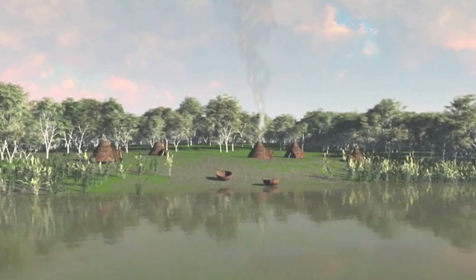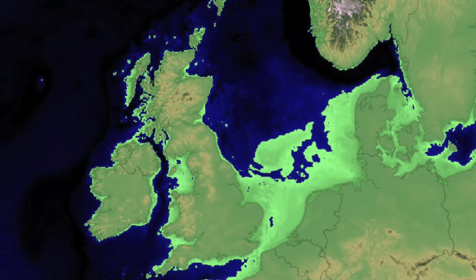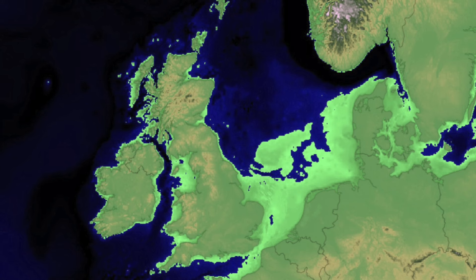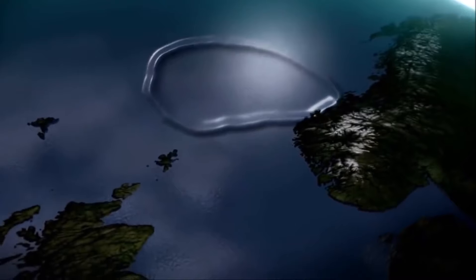Experts believe that at this time around 100,000 people lived on Dogerland, and obviously we have no way of knowing how many, if any, survived, but the evidence is there beneath the North Sea. And if people did survive, the danger wasn't even over — in just a matter of hours, two more tsunamis followed.